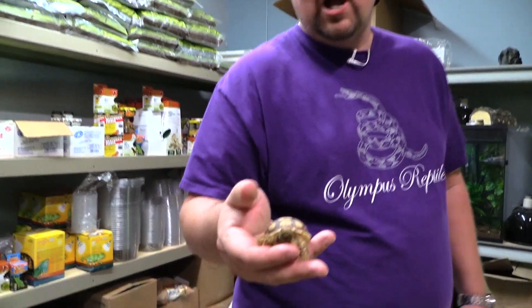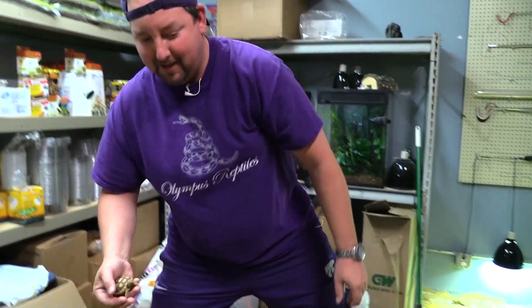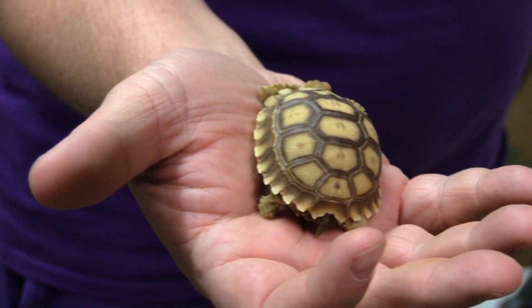This brings us to this little tortoise here. This is what you'll see in pet shops all over the nation, including ours right here. This is a baby sulcata. Now, before we get really deep into sulcatas, these are found pretty commonly and people buy them because they're little and cute and teeny and tiny. Everybody just thinks they're the most wonderful thing.